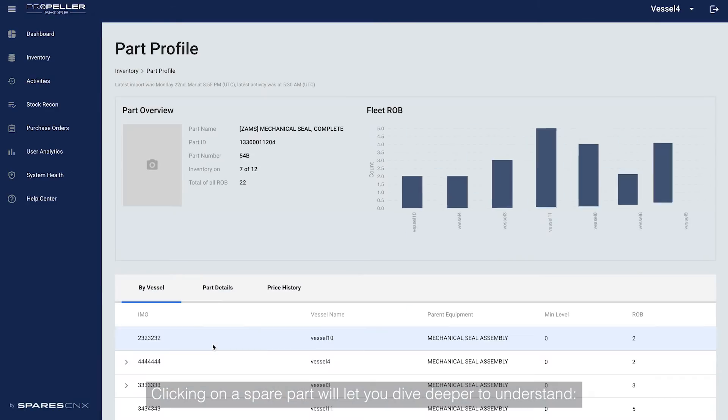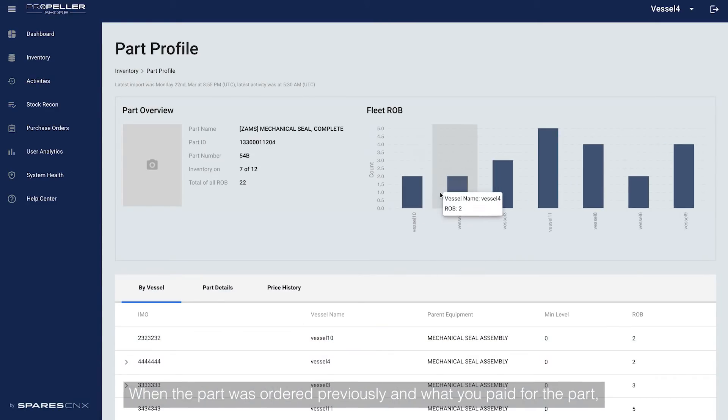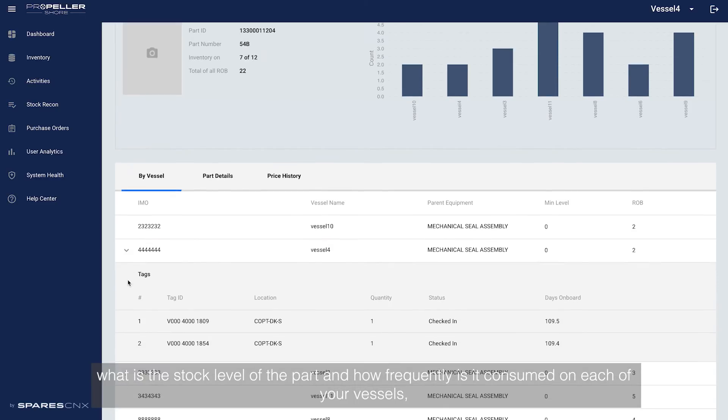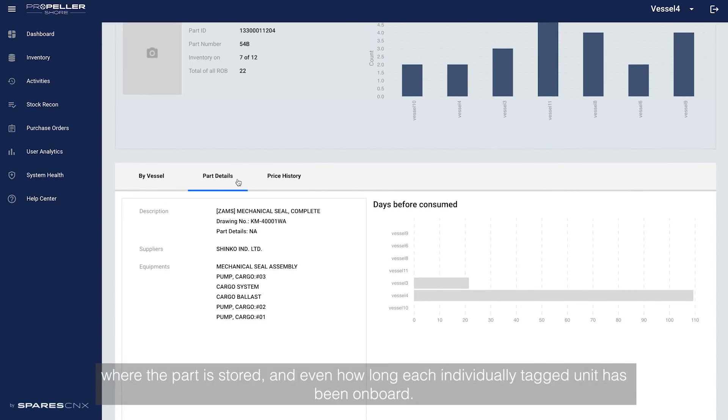Clicking on a spare part will let you dive deeper to understand when the part was ordered previously and what you paid for it, what the stock level of the part is and how frequently it is consumed on each of your vessels, where the part is stored and even how long each individually tagged unit has been on board.